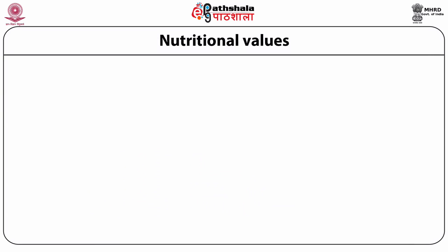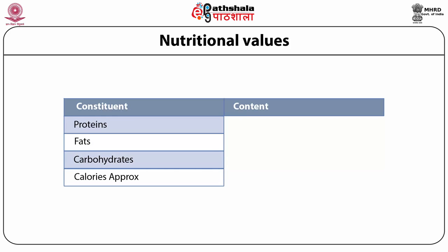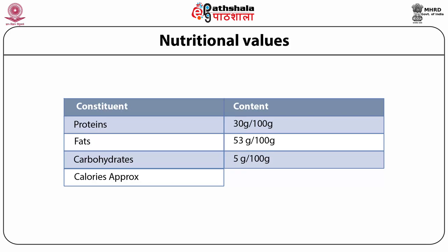As far as the nutritional content of the egg is concerned, its constituents are proteins, fats, carbohydrates and calories. The protein content is 30 g per 100 g, fat is 53 g per 100 g, carbohydrates are 5 g per 100 g, and calories are approximately 2600 kilojoules per 100 g.